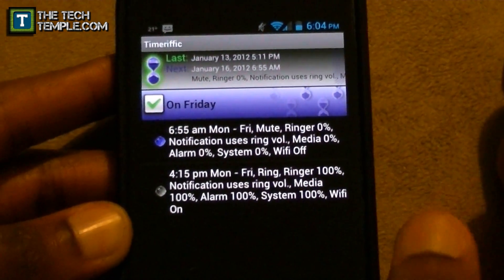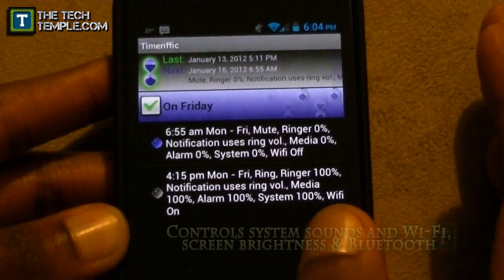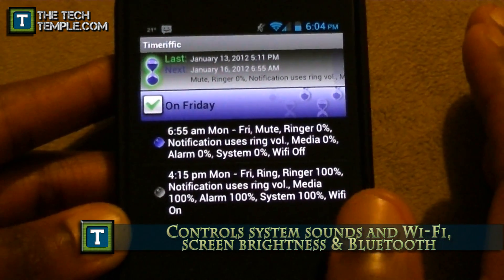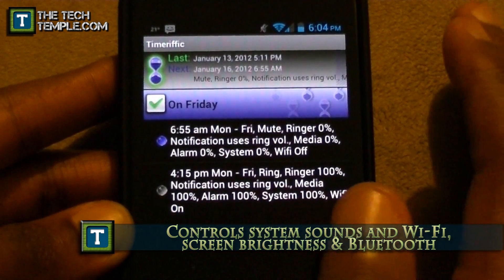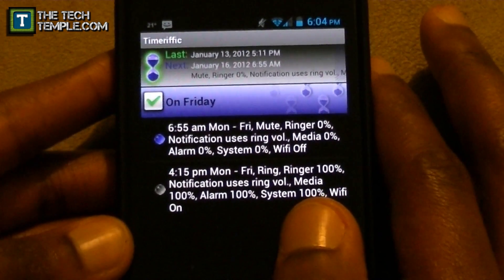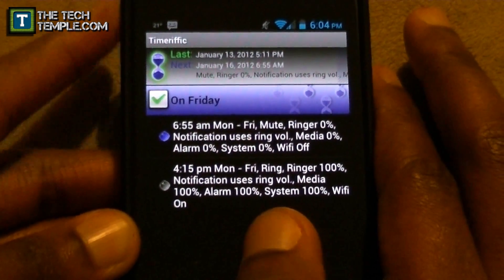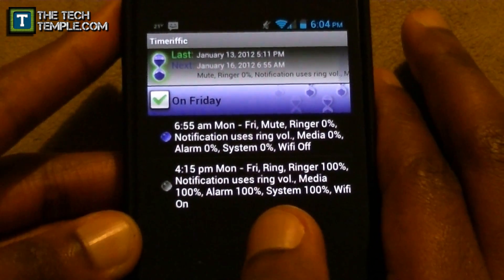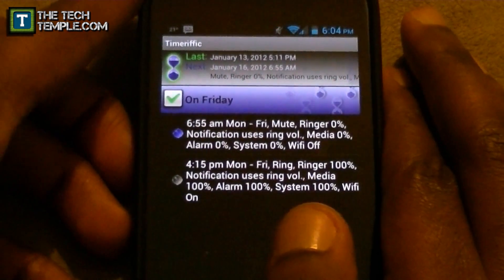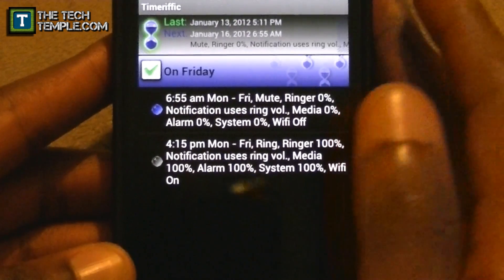At 4:15 Monday through Friday it turns the ringer back on to 200 percent, system volume, alarm — and it automatically turns my Wi-Fi on when I get home at 4:15, so I don't have to worry about turning Wi-Fi on manually. Wi-Fi is definitely faster than 3G. If you've got 4G LTE Verizon, I can't make that claim — LTE may be faster than Wi-Fi — so it depends on what Wi-Fi you've got.